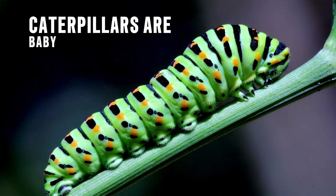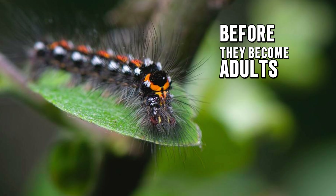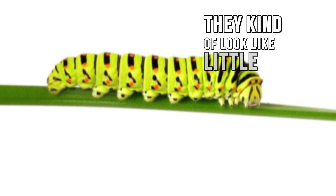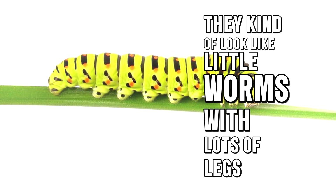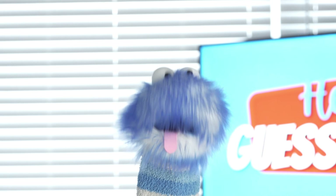Caterpillars are baby butterflies or moths before they become adults. They kind of look like little worms with lots of legs. Caterpillars have tiny feet called pro-legs that help them crawl and cling to leaves and branches.